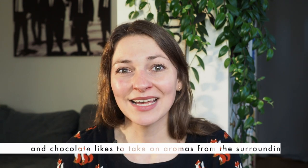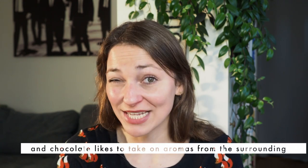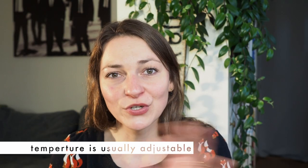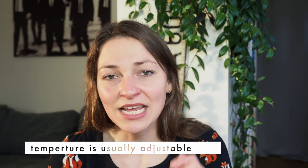For storage, the regular fridge is not ideal — it's too cold and there's the condensation issue. A wine cooler or wine cellar is the perfect place for your chocolate bars, with a temperature of around 16 to 18 degrees Celsius. I don't have one because I don't have the space, so I use a storage unit with AC, which works great.